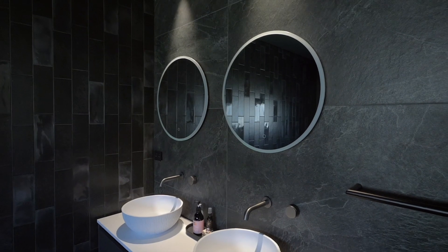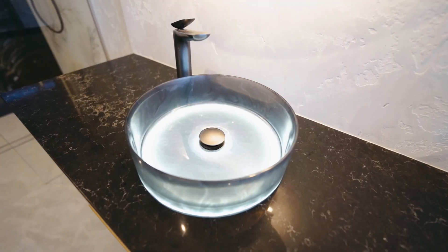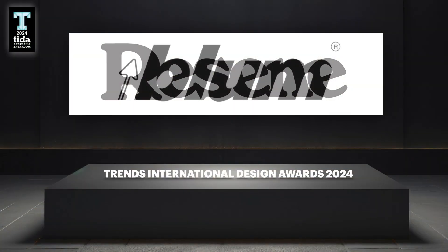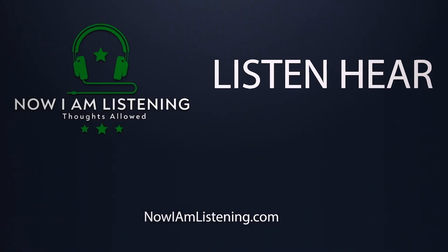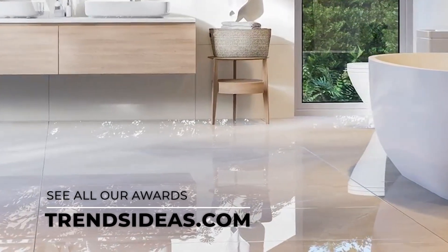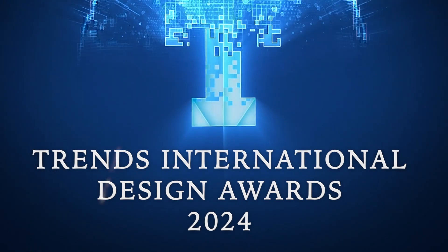Ladies and gentlemen, that concludes our ceremony today for the TIDA Bathroom Awards 2024. Thank you again to our sponsors for their ongoing support. This awards presentation is proudly produced by Adjacent Communications and in association with the podcast series Now I Am Listening. For more information about all our award winners, visit trendsideas.com. Thank you again for watching, and we will see you next time for the Trends International Design Awards.